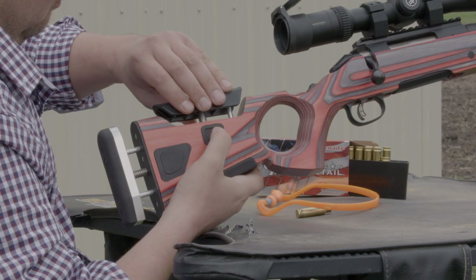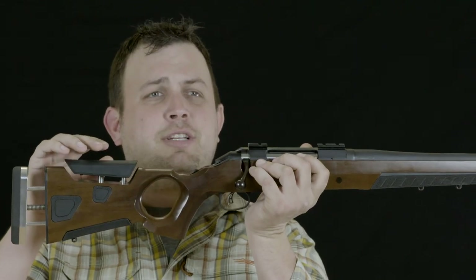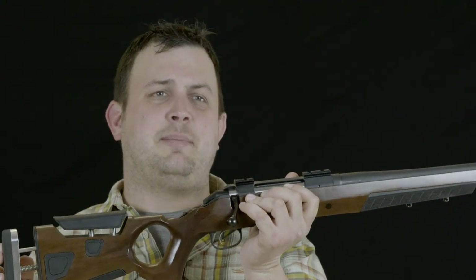By having the comb height set properly on a scoped rifle, for example, it allows you to get your shooting eye dead in line with the center of your glass, time and time again. All of these things can make small differences, which actually make massive differences when shooting at extended ranges.